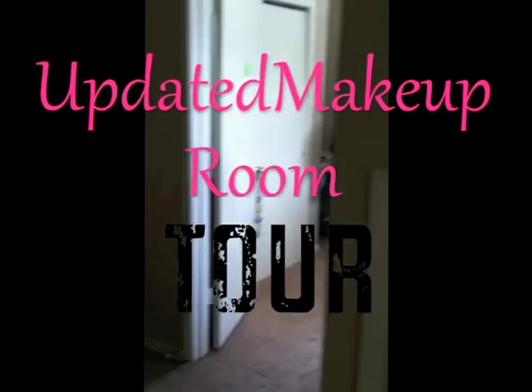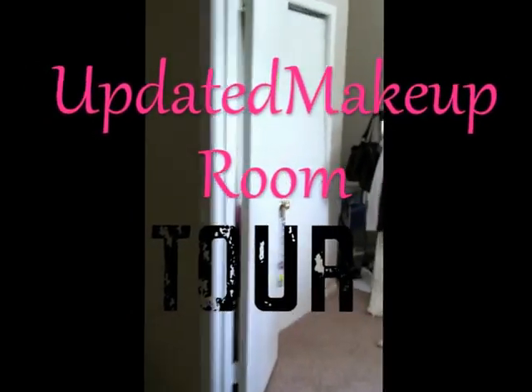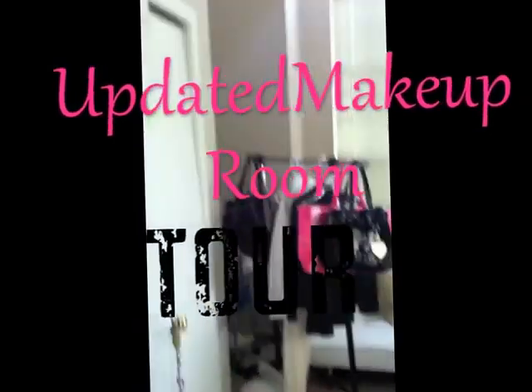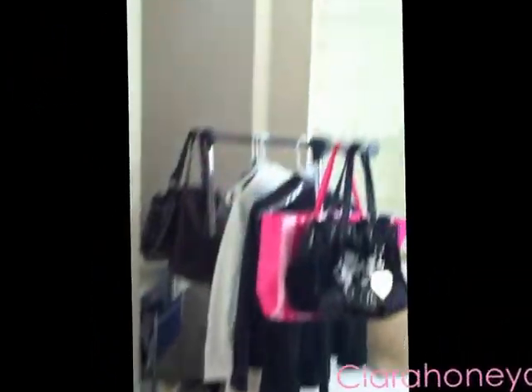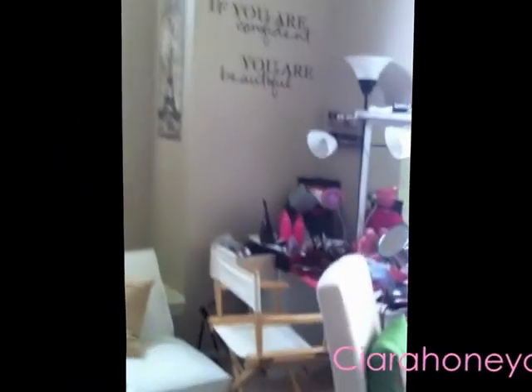This is the door to my little makeup room — this is the updated version. Most of it is still the same, I'll just give you guys an overview. I have to back up in order to get a good view. This is it — most of it is still the same but I have done some decorations.